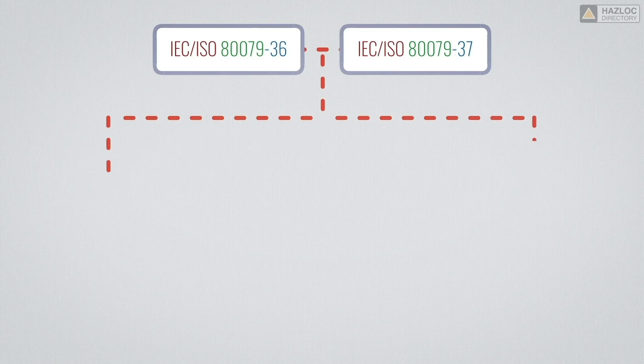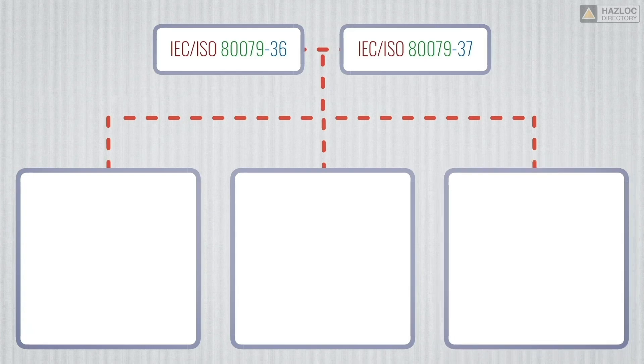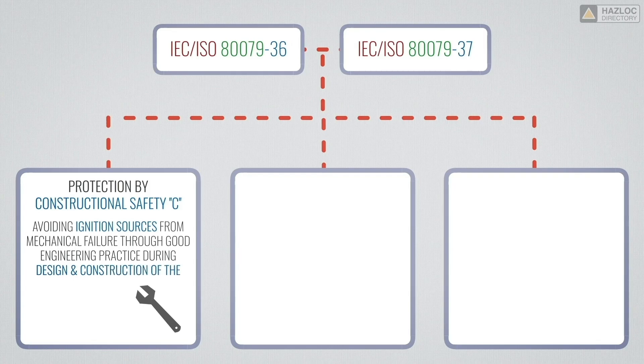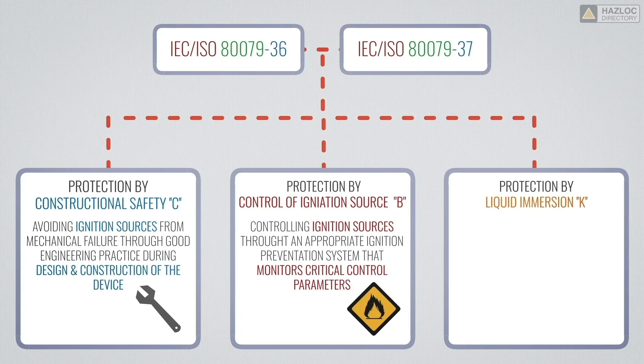Three protection techniques are indicated in the standards ISO/IEC 80079-36 and IEC 80079-37, which specify the design and construction requirements of non-electrical equipment intended for use in explosive atmospheres. Protection by constructional safety: avoiding ignition sources from mechanical failure through good engineering practice during design and construction of the device. Protection by control of ignition source: controlling ignition sources through an appropriate ignition prevention system that monitors critical control parameters. Protection by liquid immersion: avoiding ignition sources by coating with a liquid or by total immersion.